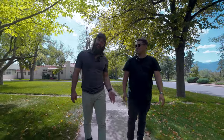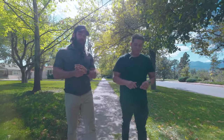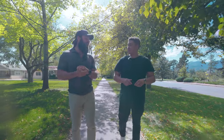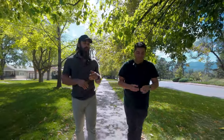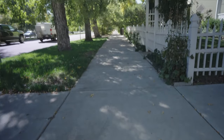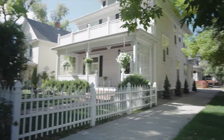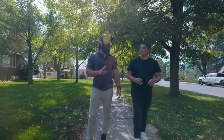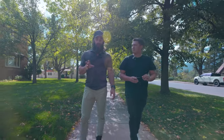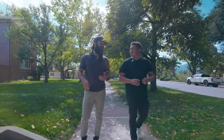The median housing price here is upwards of $880,000, which kind of makes sense. Looking at middle of October listings, there was like one house available — and it was kind of a few blocks away — listed at around $700,000.